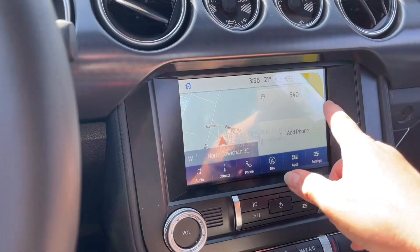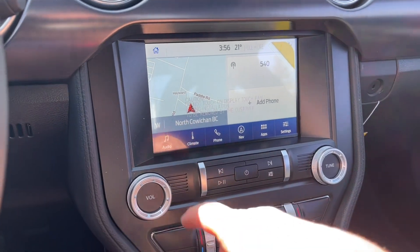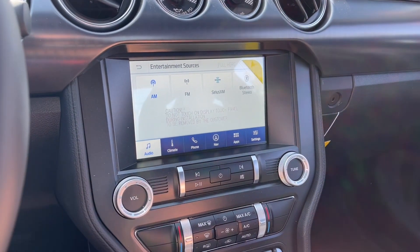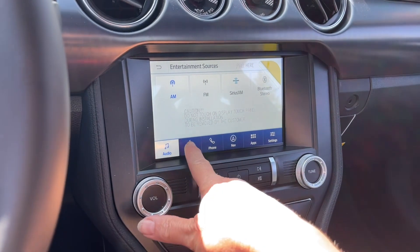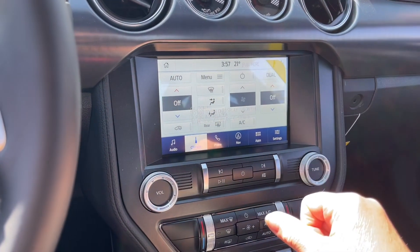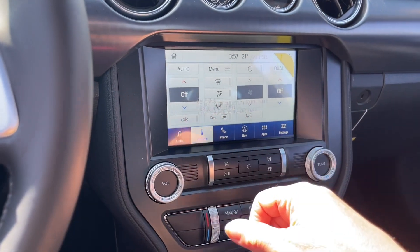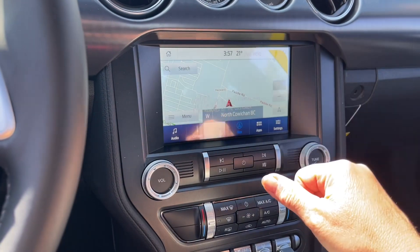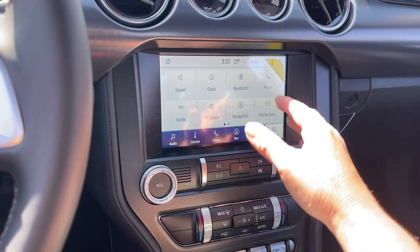And then back in drive, we're seeing the map for navigation. We also have our audio — go into our sources: AM, FM, SiriusXM satellite radio, as well as Bluetooth. When we go into climate, you're going to see the dual climate control on either side for driver and passenger, your AC, and your front and rear defrost. Navigation, as I mentioned, you can choose your destination. Then we can go into settings and get your Bluetooth.